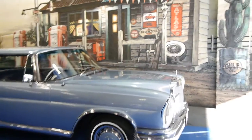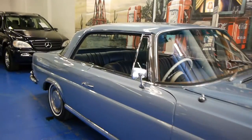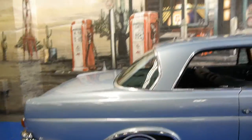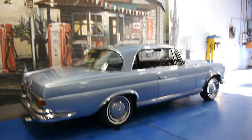Today we are very proud to offer you a 1969 Mercedes-Benz 250 SE Coupe. This car is in very, very good condition and we actually sold this exact car about 14 or 15 years ago, and it's been traded back.